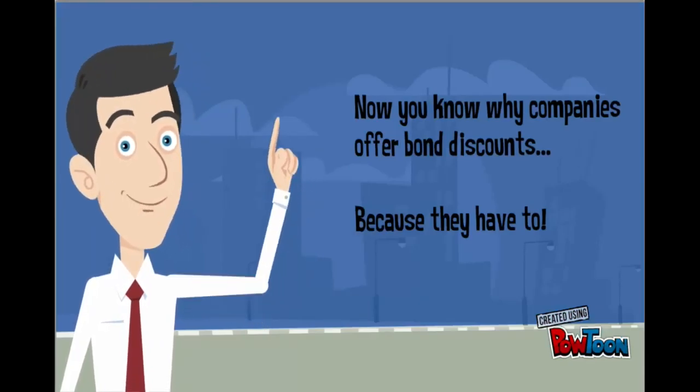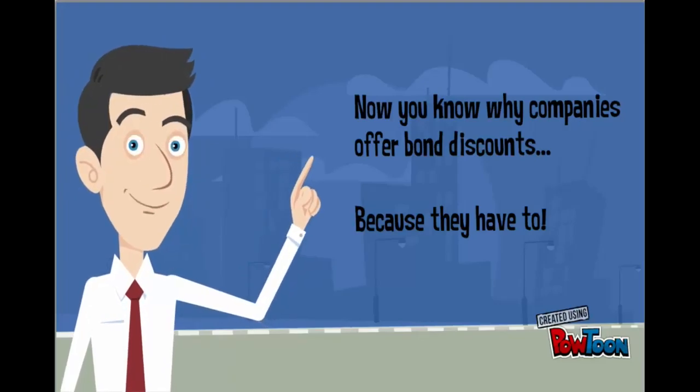So now you know why companies issue bonds at a discount. Thanks for watching, everyone.